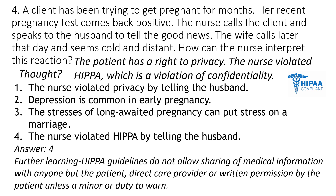Unless the patient is a minor or there is a duty to warn. The duty to warn you see more in the psych course — if somebody is admitted and they have said they want to harm their neighbor or something, that's the duty to warn.